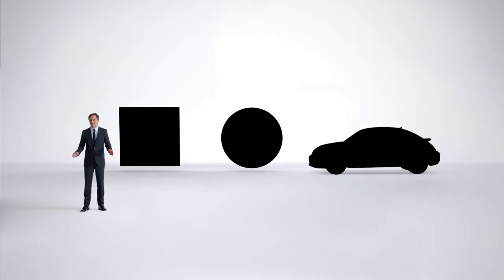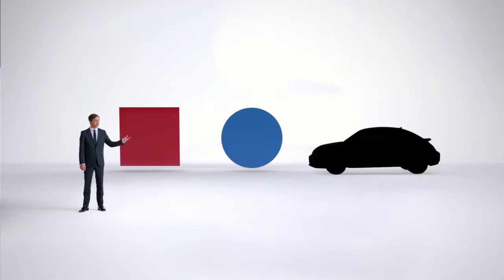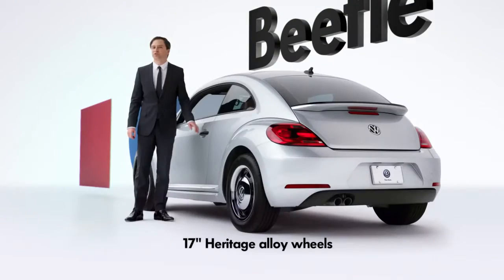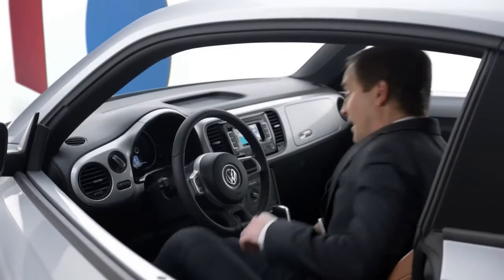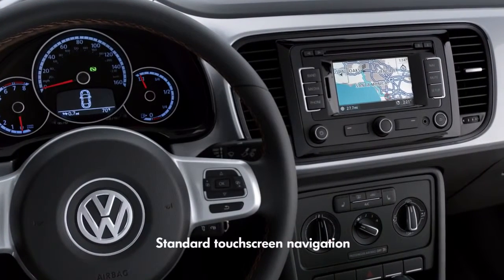If there were an icon to represent great value, what would it look like? Too boxy. Getting closer. Perfect. The Beetle Classic has a surprisingly low price and German-engineered details inspired by the iconic, original Beetle. And it comes with advanced features, so it's an icon of technology, too.